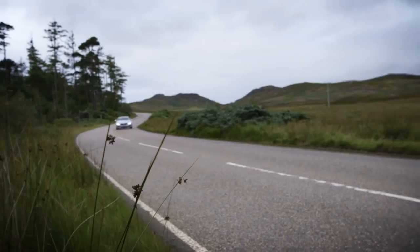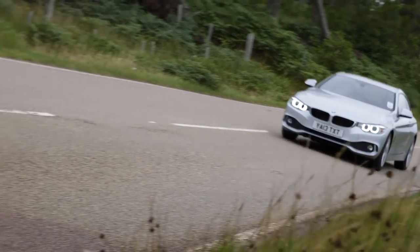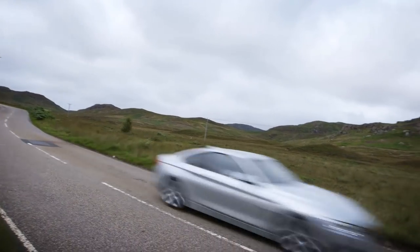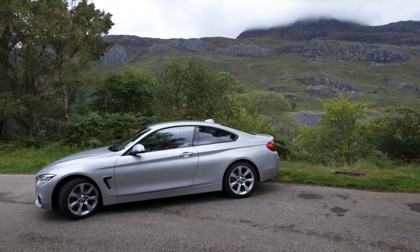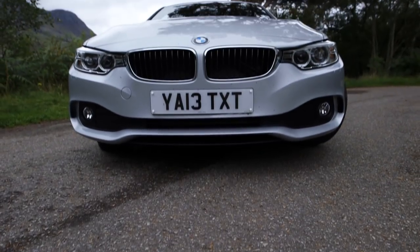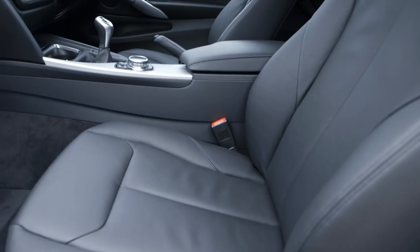It's priced on a par with its closest rivals, the Audi A5 Coupe and Mercedes C-Class Coupe. It might be £3,000 more than an equivalent 3 Series Saloon, but it's better equipped. SE trim gets Xenon headlights, parking sensors front and rear, and heated seats.